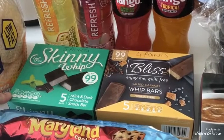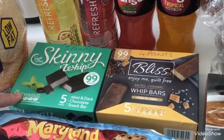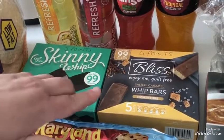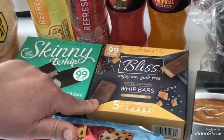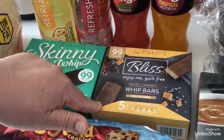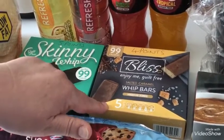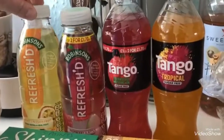I picked up some skinny whips - I love mint, it's one of my favourite chocolates if I was to have chocolate. These are five points per bar so I'm going to give those a go. I also saw these Bliss ones - these are the salted caramel whip bars. I love salted caramel so I hope these are going to be nice. They look really nice on the packaging and they're four points.